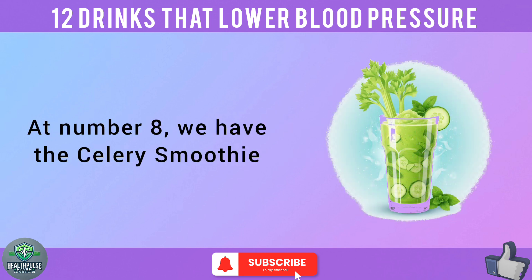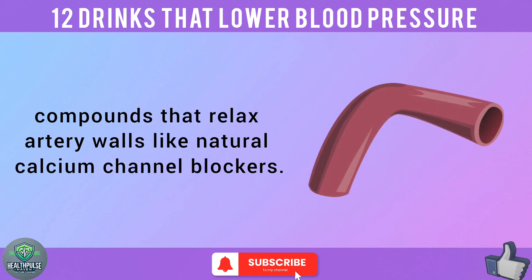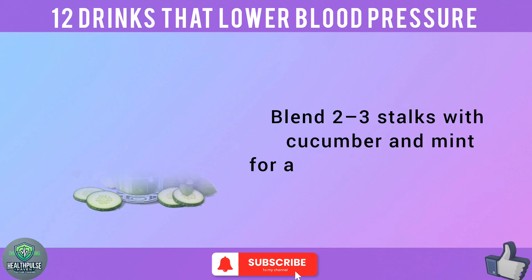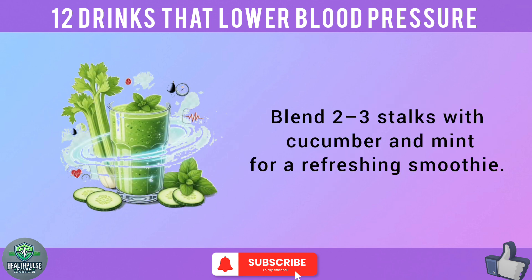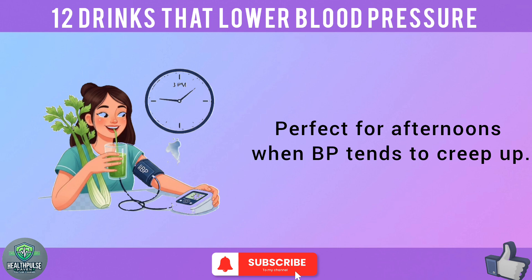At number 8, we have the celery smoothie. Celery isn't just for salads — it's a BP-lowering superstar thanks to phthalides, compounds that relax artery walls like natural calcium channel blockers. Blend 2 to 3 stalks with cucumber and mint for a refreshing smoothie, perfect for afternoons when BP tends to creep up.